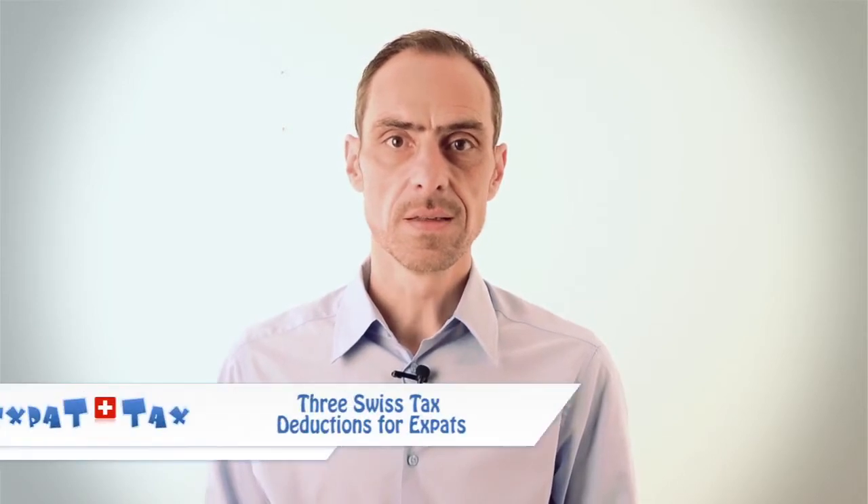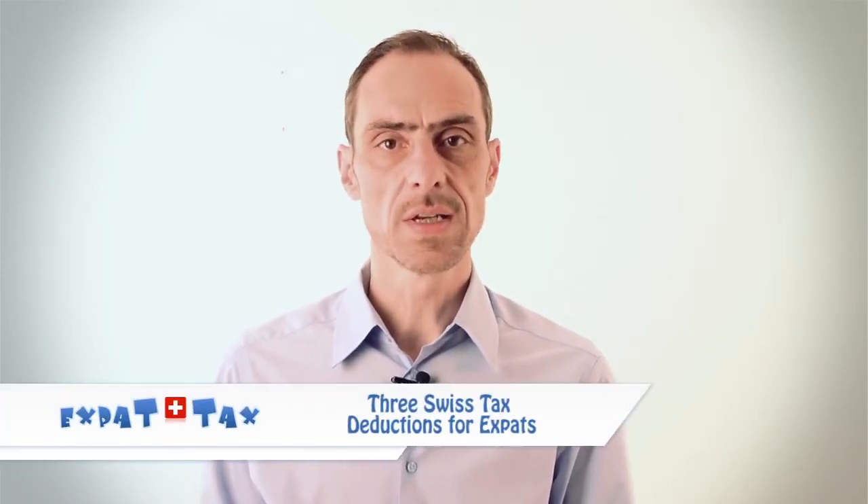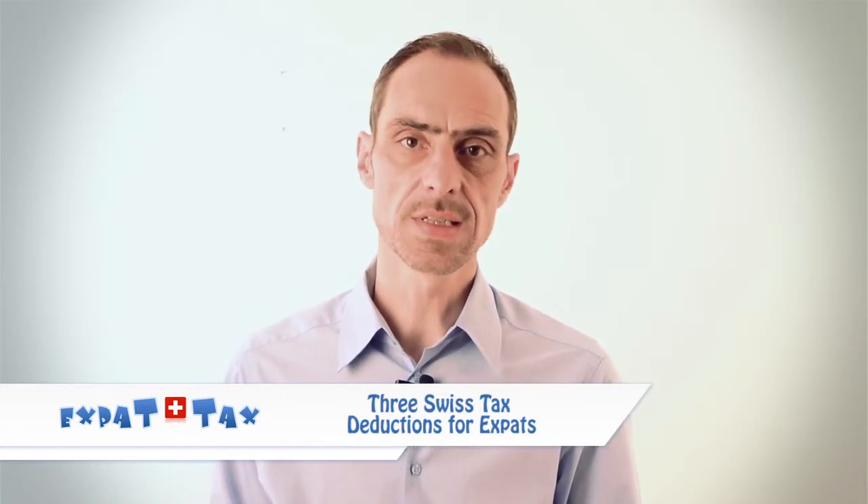One question I'm often asked is what is deductible in a Swiss tax return? In the next couple of minutes, I'll give you a list of three items that expats can deduct in their Swiss tax return.